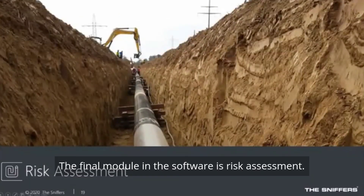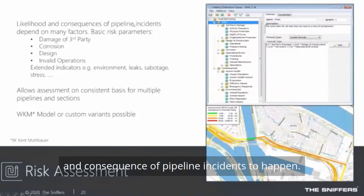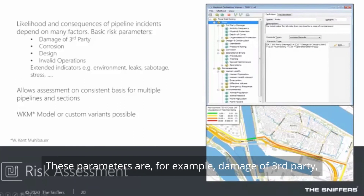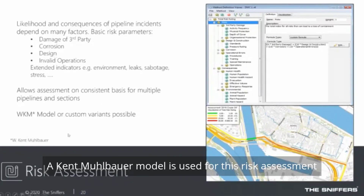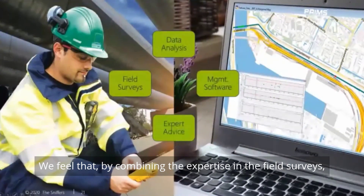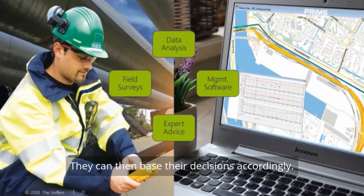The final module in the software is risk assessment. Through all that data, we look at the likelihood and consequence of pipeline incidents occurring. Many factors can be part of that risk assessment, such as third-party damage, corrosion and corrosion growth, design parameters, and operational risks. A Kent-Mullbauer model is used for this risk assessment. By combining field survey expertise with the data sets available in the software, we can provide this type of in-depth advice to pipeline operators, who can then base their decisions accordingly.